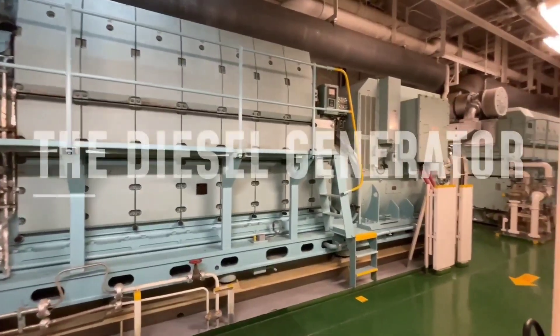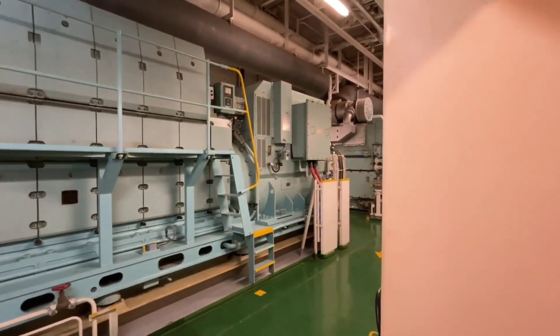This ship is also provided with two diesel generators as an alternative to the turbo generator.